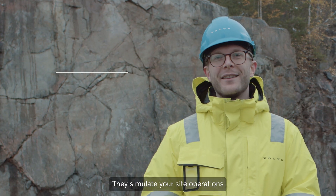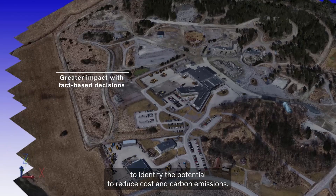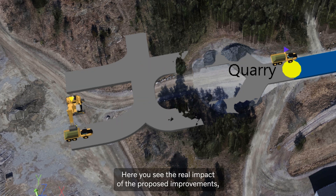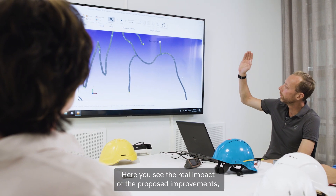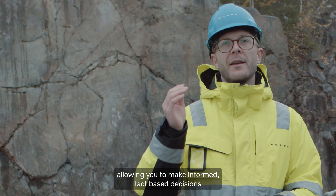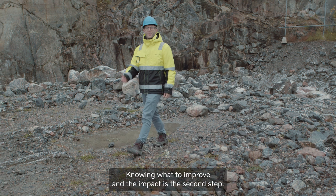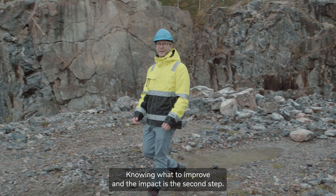They simulate your site operations to identify the potential to reduce cost and carbon emissions. Here you see the real impact of the proposed improvements, allowing you to make informed, fact-based decisions on how to improve your operations. Knowing what to improve and the impact is the second step.